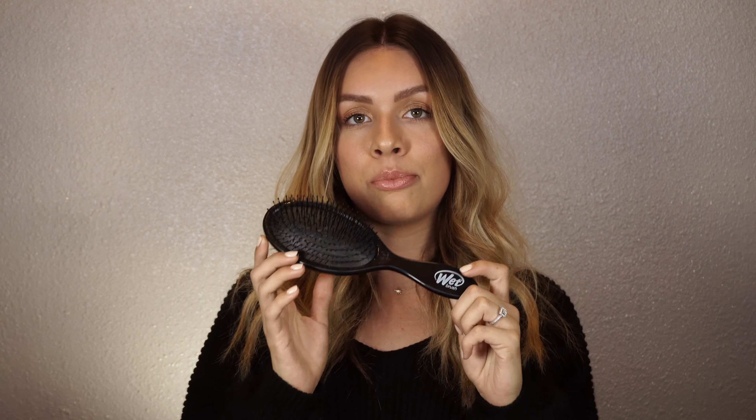Another thing is the Wet Brush, which you can find at Target, Ulta, pretty much anywhere. This brush is amazing if you get a lot of tangles like I do. Every time I'd brush with a different brush it would get caught and hurt, and you don't want to rip your hair out. This brush saves my hair — I use it when I get out of the shower and it brushes your tangles out like a dream.